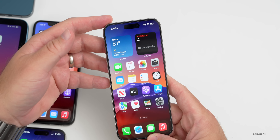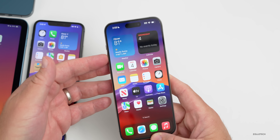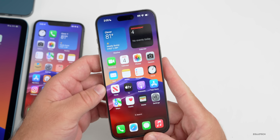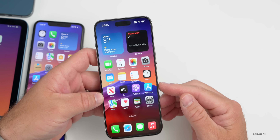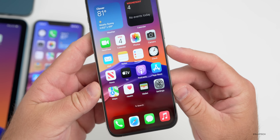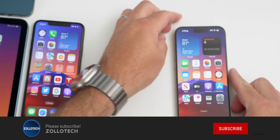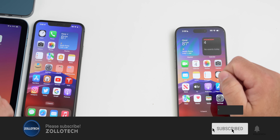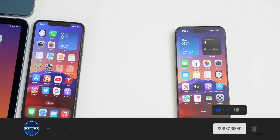That's pretty much everything with iOS 17.0.3 — a minor bug fix for the iPhone overheat issue and a couple of security patches. Hopefully we'll get new features like the journaling app in a few weeks. Let me know in the comments if you've noticed anything different with iOS 17.0.3. I'll link the wallpaper in the description as usual. If you haven't subscribed, please do, and if you enjoyed the video give it a like. As always, thanks for watching — this is Aaron, I'll see you next time.